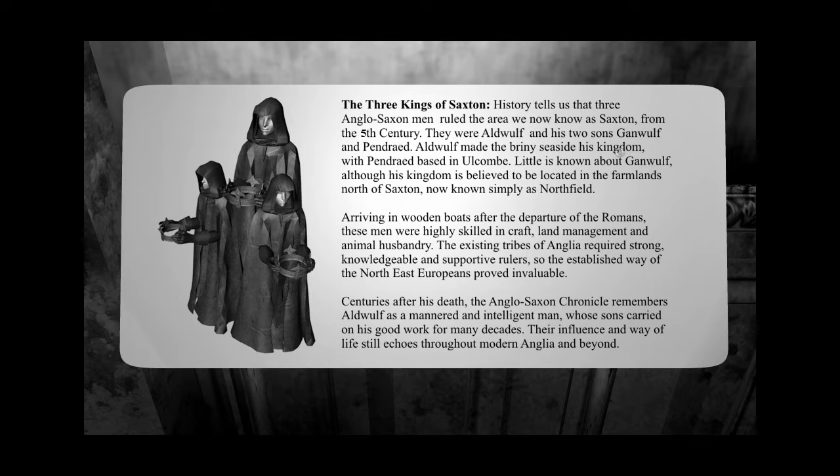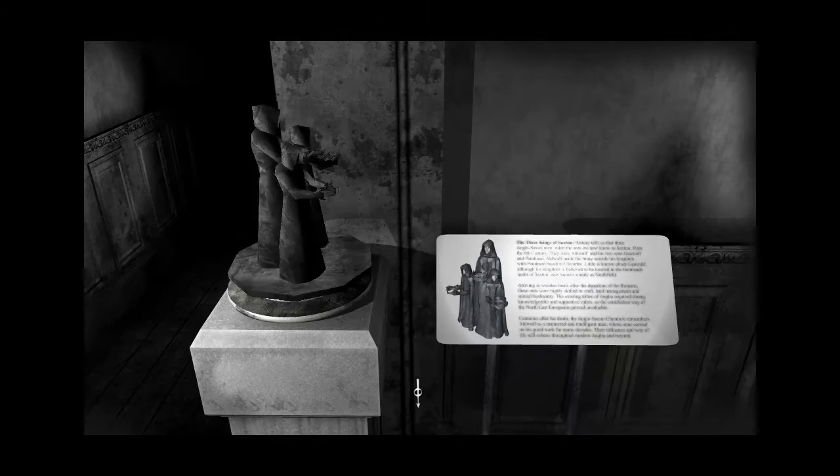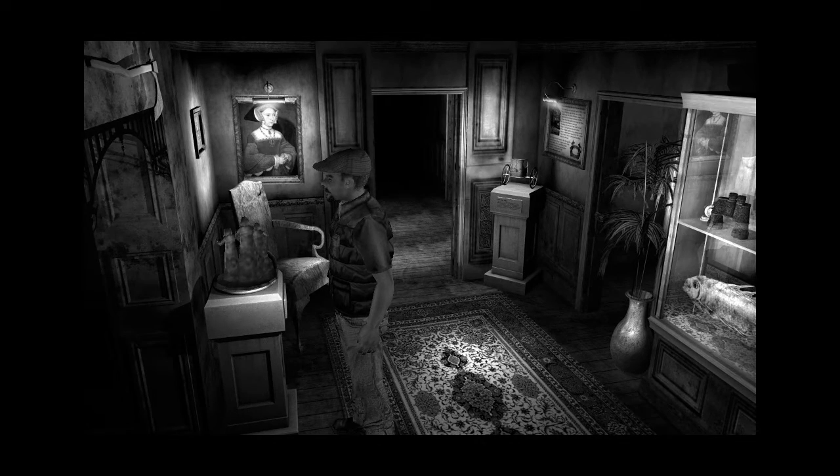Aldwulf, his two sons Ganwulf and Pendrehead. Aldwulf and Ganwulf — sounds like characters from bloody Skyrim. Aldwulf is a manured and intelligent man. The sons carried out for many decades of influence. The way of life still echoes around the modern Anglia and beyond. Bear that in mind.